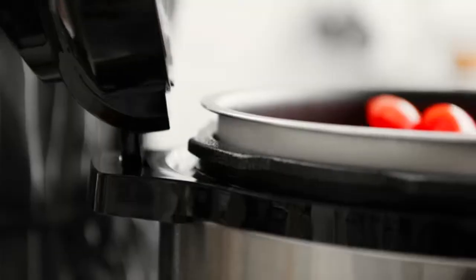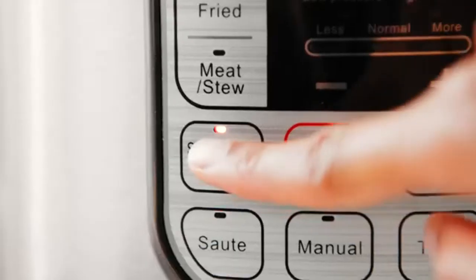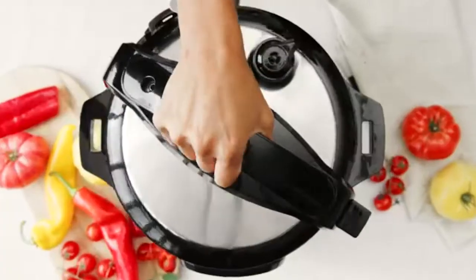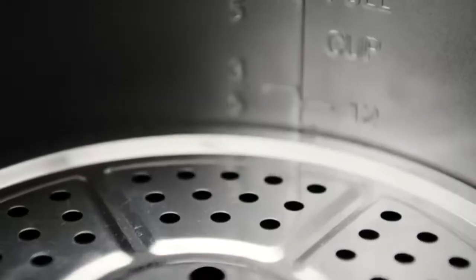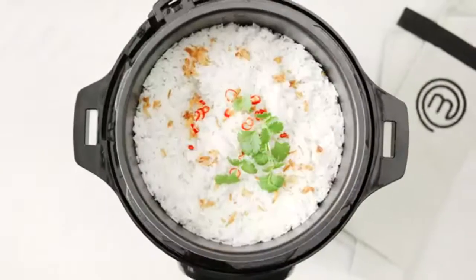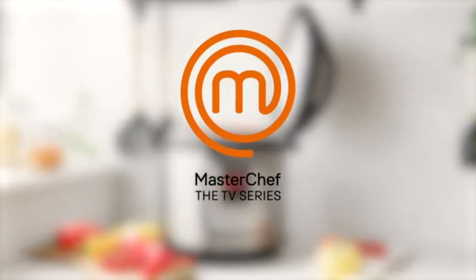10-in-1 multi-cooker — there is not much this multi-cooker can't perform. Whether you need a pressure cooker, slow cooker, rice cooker, egg cooker, fryer, vegetable steamer, sauté pan, or if you want to make yogurt, simply warm up your dish, or make a hearty soup, this compact one-pot cooker does it all in no time and without a fuss.